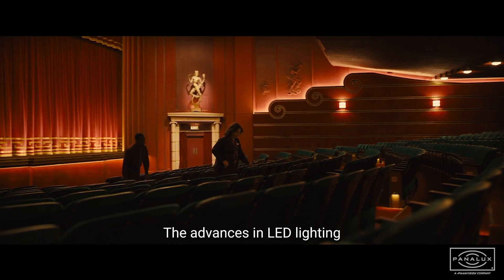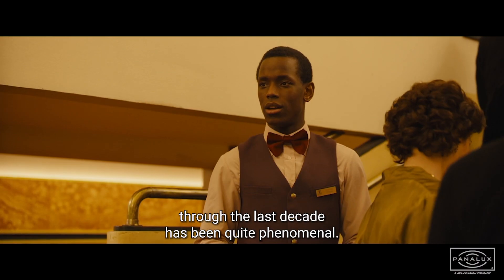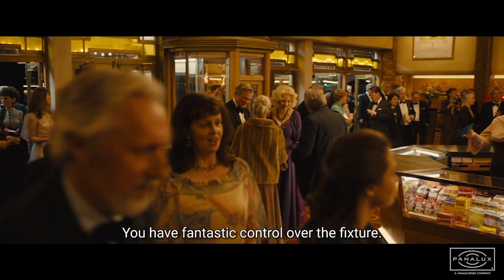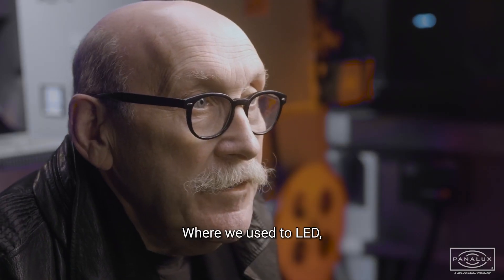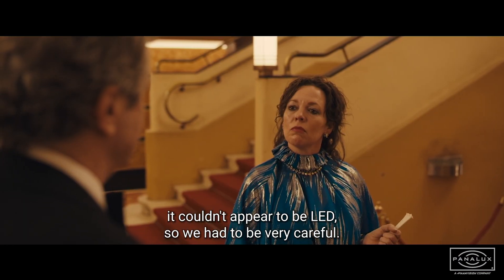The advances in LED lighting through the last decade have been quite phenomenal. You have fantastic control over the fixture. Where we used LED, it couldn't appear to be LED, so we had to be very careful.